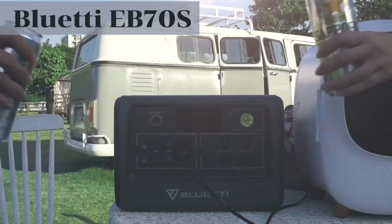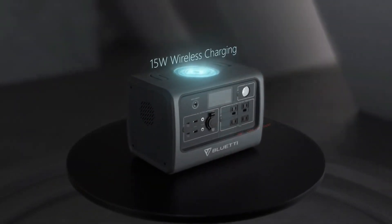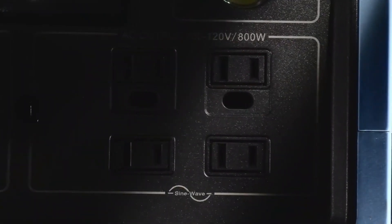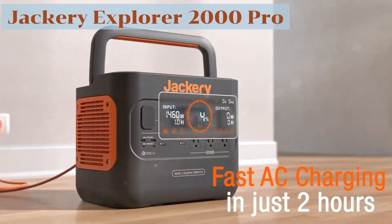This little guy punches above its weight class. Its portability and high capacity make it a fantastic choice, and the fact that it can be charged with solar panels is a huge plus. Perfect for off-grid living and adventurous souls. Next up, we have the Jackery Explorer 2000 Pro.